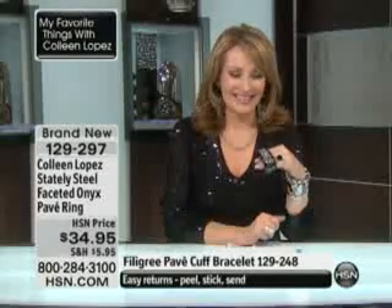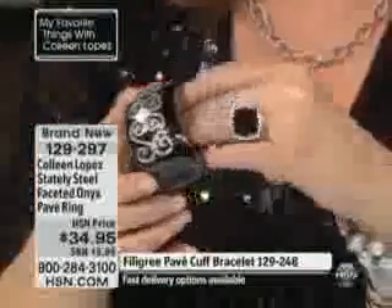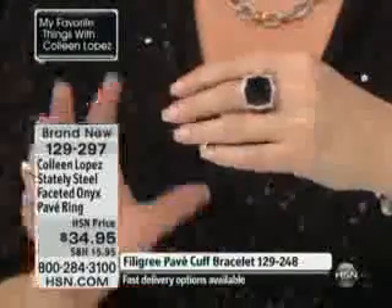You know, you could sell me anything, Colleen! Well, if it's pretty and sparkly, I'm having fun talking about it. I hope you love all your new treasures, Lorraine — thanks for sharing your night with me. If you want the black onyx ring with the checkerboard finish, it's beautiful on the finger, great on any finger by the way.